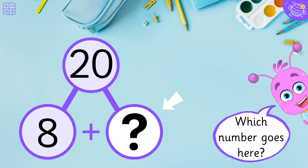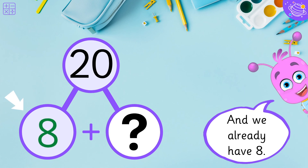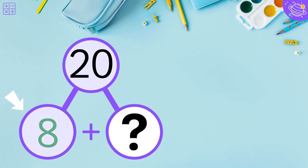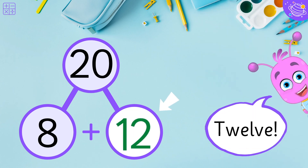Which number goes here? Remember, we need to make twenty. And we already have eight. So what do we need to get twenty? Twelve!